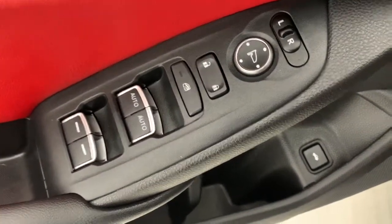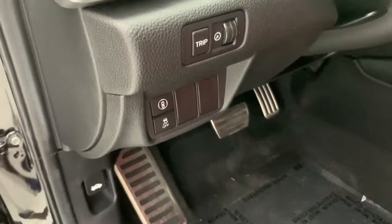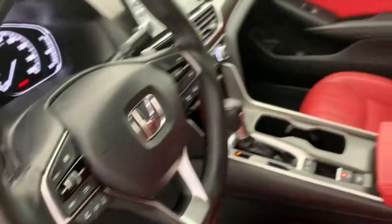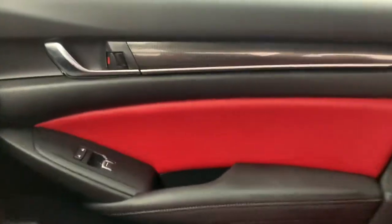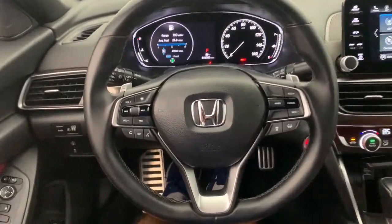These are just some of the great options this vehicle comes with: keyless entry, lane keeping assist, fog lamps, backup camera, adaptive cruise control, electronic stability control, alarm, power driver seat, aluminum wheels, and dual zone AC.